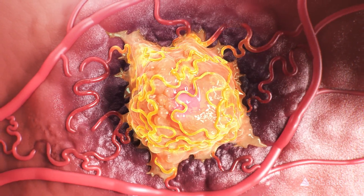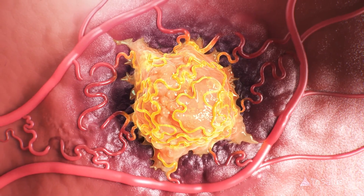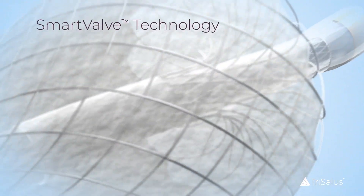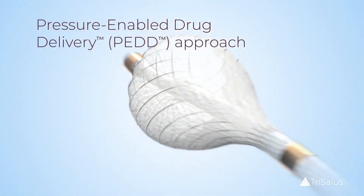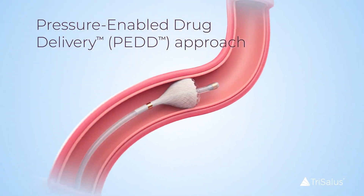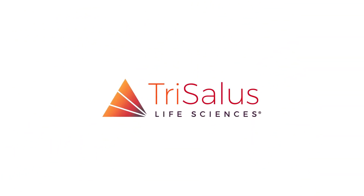This results in improved therapeutic penetration throughout high-pressure solid tumors. Smart Valve Technology is a therapeutic delivery platform tailored for improving delivery of therapeutics to solid tumors in the liver and pancreas. It is part of a multi-pronged approach to increase therapeutic effectiveness and support better patient outcomes.